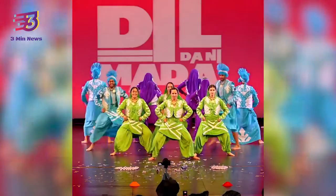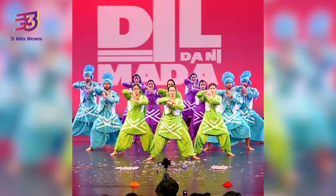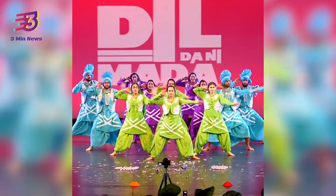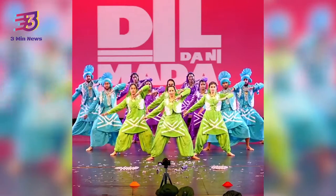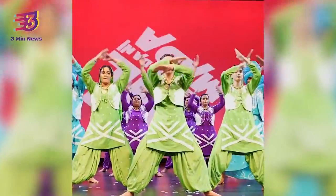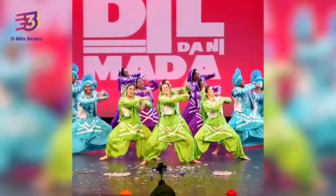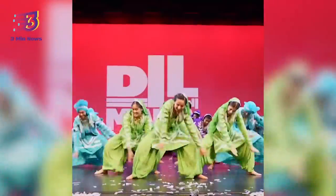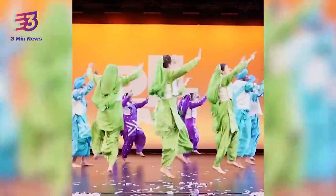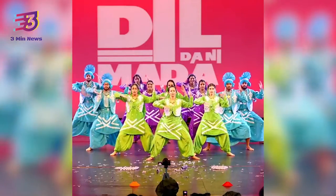A video of a dance group performing a bhangra version of a famous track by Sidhu Musawala to pay him a tribute has gone massively viral online. The well-synchronized performance of the dance group is too good to miss out on, and the video is likely to prompt you to watch it over and over again. The clip was posted on an Instagram page which consists of a group of people who come together to represent their culture and heritage globally.